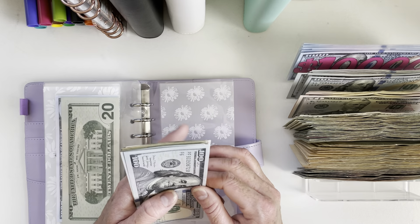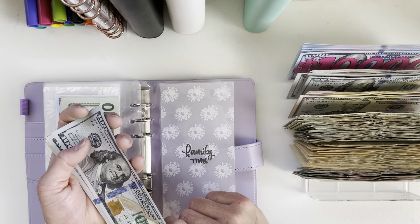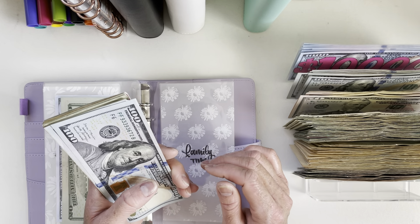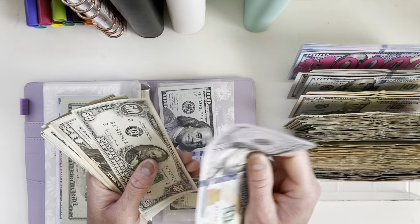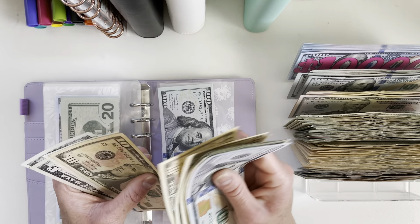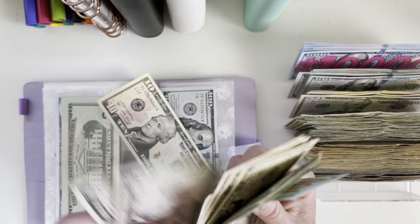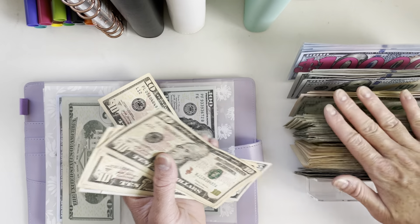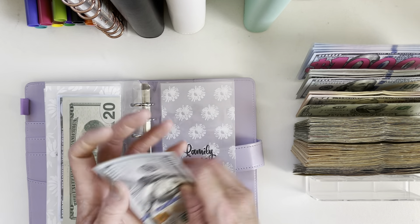For family time, we spent $410. Some of this was for hosting our family on July 4th, and we also took a trip to San Diego — that's where a lot of the expenses came from. After counting, we have $110 left for family time, and this clears out my flex spending.